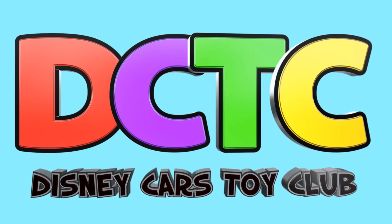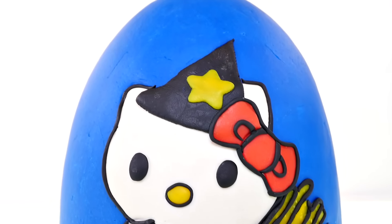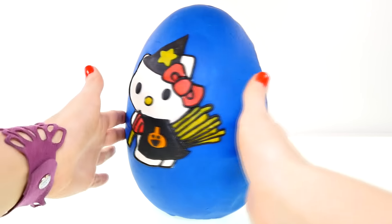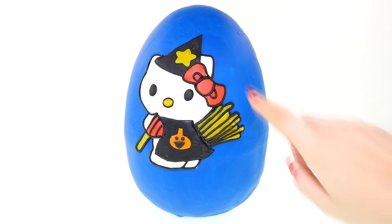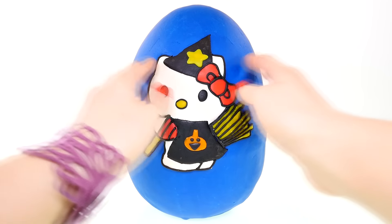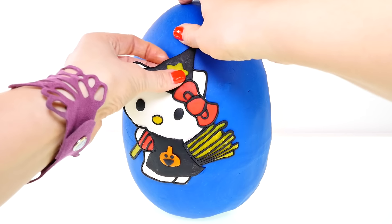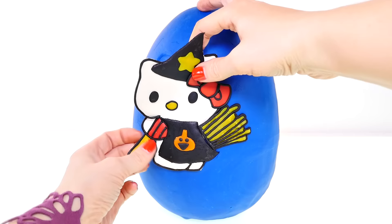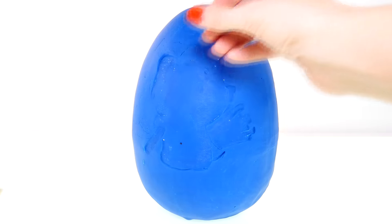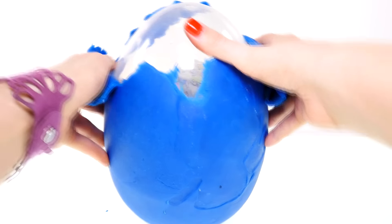Hey guys, welcome back to the channel, it's Kaylee! Here's another Halloween Hello Kitty — this time she's a witch, see her broomstick. What are you gonna be for Halloween? I'm going to be Maleficent, because she is one of my favorite characters. Ever since I saw that movie I have just loved Maleficent.